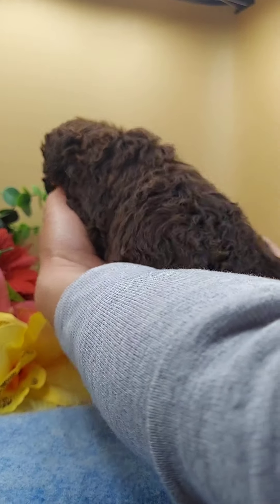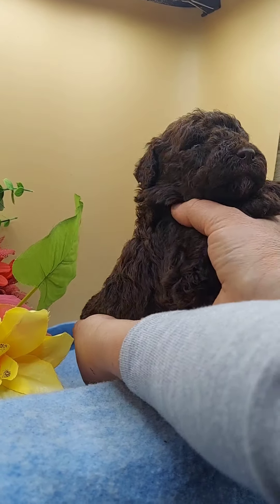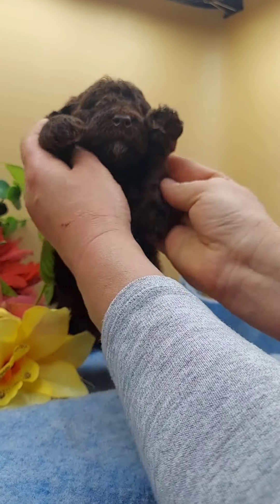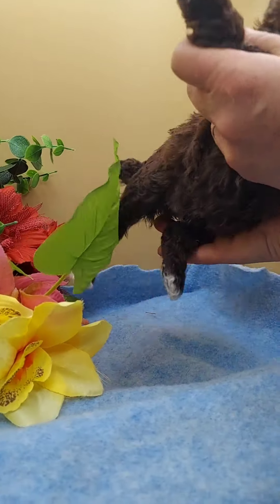This is Caleb. He's another chocolate abstract. He is going to have a very nice coat that can be shaped beautifully. He has a little bit of white on his chest, a little less than his brother Flay, a little bit on his chin, and then on his paws, front and back.